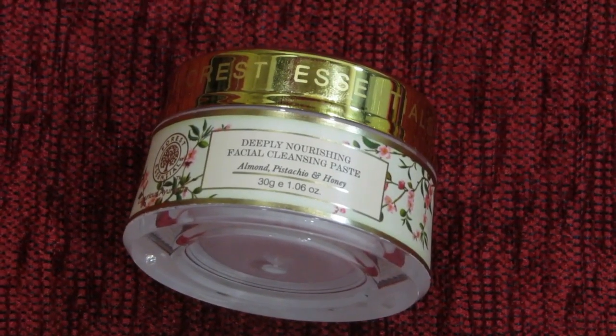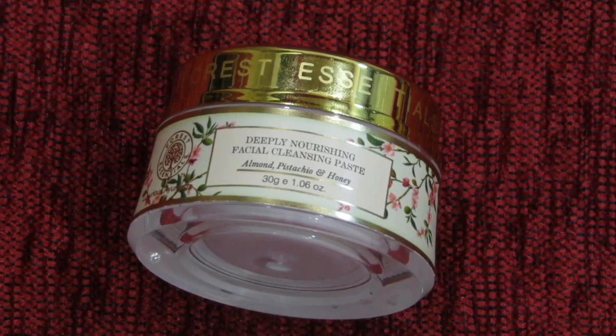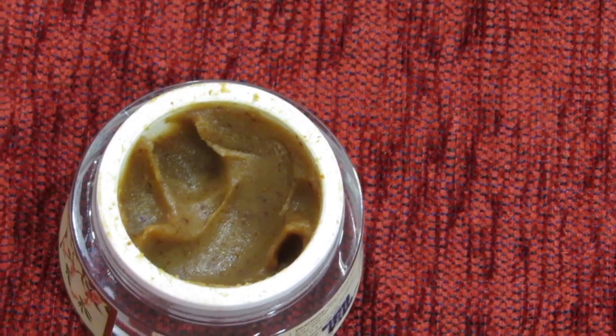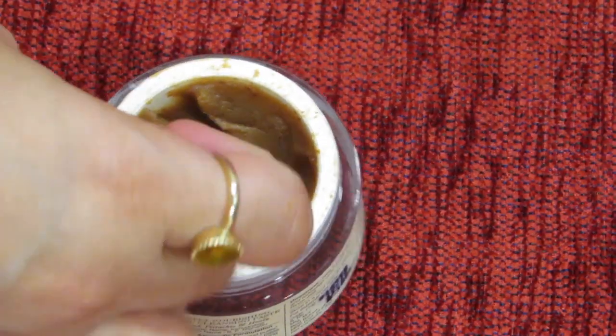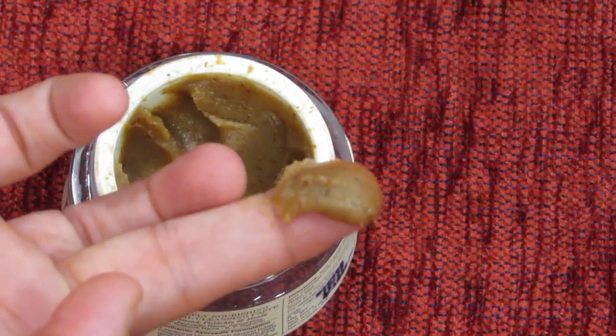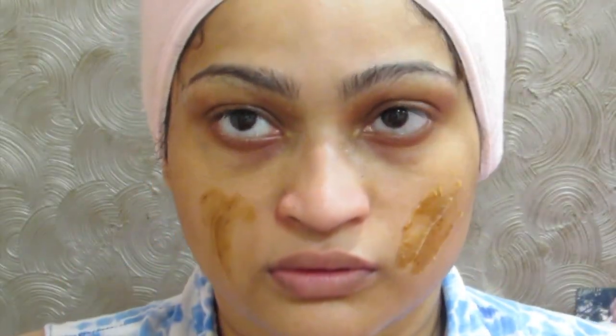Inside there is a card which mentions whatever is written on the box again. Here is the main product — the packaging is very beautiful. The product not only smells divine but even feels amazing on the skin. On moist skin, I apply a little bit and massage very gently for 1 to 2 minutes.